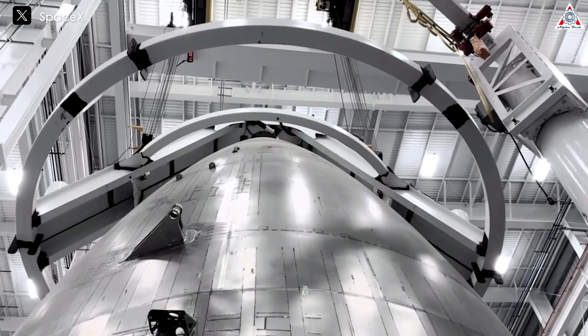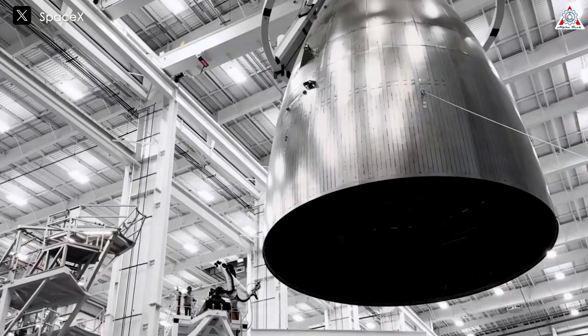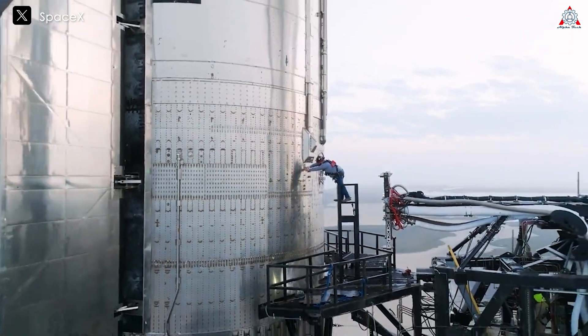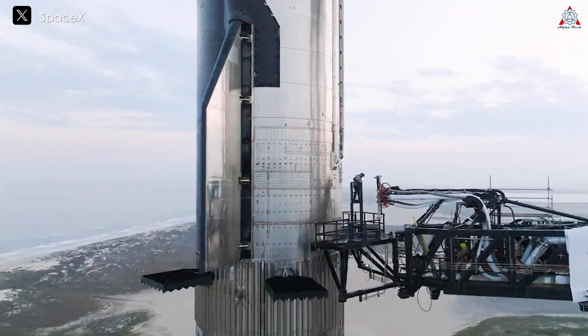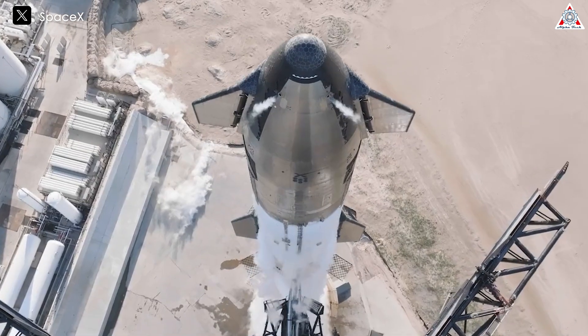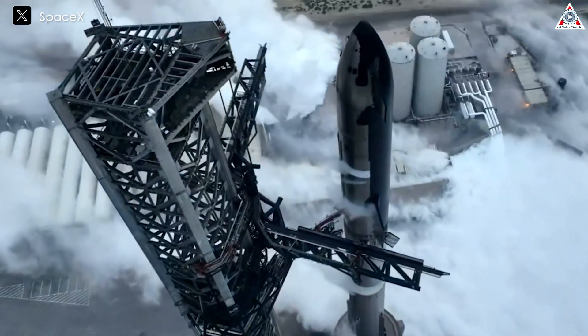In contrast, stainless steel has a much higher melting point, around 1,450 degrees Celsius, and retains its structural integrity at significantly higher temperatures. This makes stainless steel a more robust and reliable choice for withstanding the extreme conditions of atmospheric re-entry.